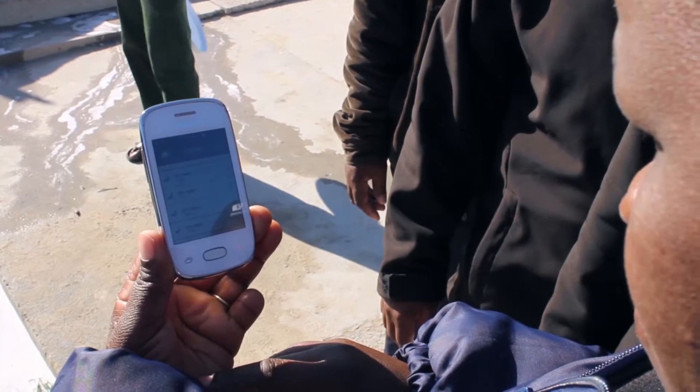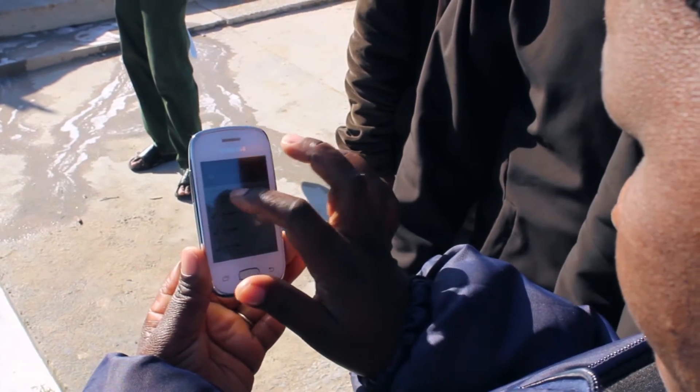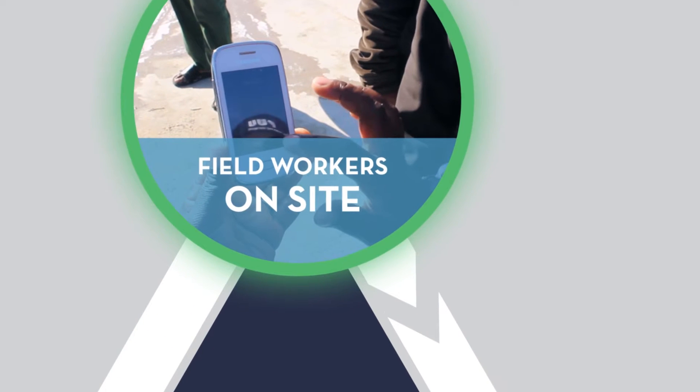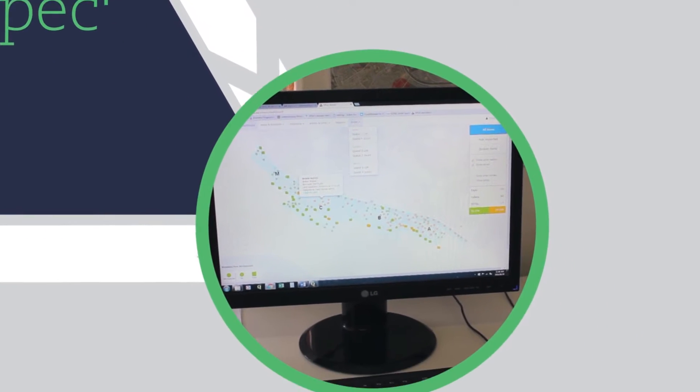Using a simple reporting wizard, workers log fault details, capture GPS coordinates, and capture a photo record. Reports are sent directly from the app to the cloud-based administrative dashboard as soon as an internet connection is available.